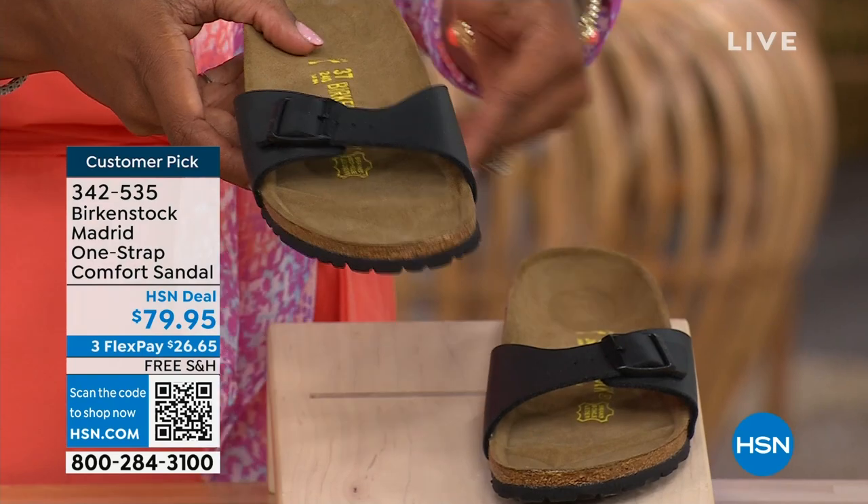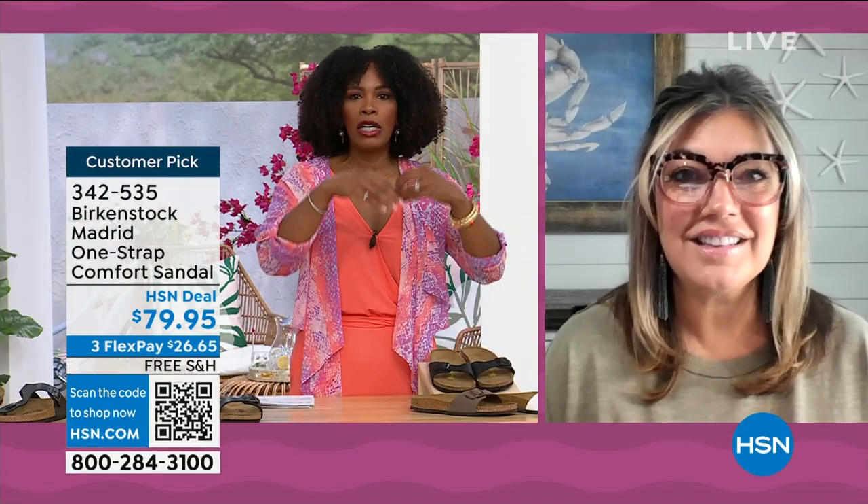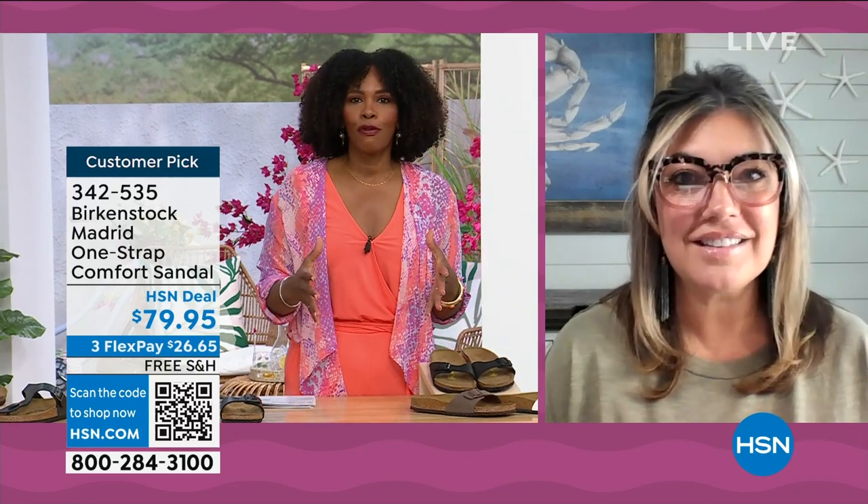I'm going to bring the metallic black next to the matte black so you can decide. Do you want metallic black or the matte black? When I see all of these, you were talking about how it's dainty on the foot. It's still super comfortable, but we cannot get enough of the Madrid.